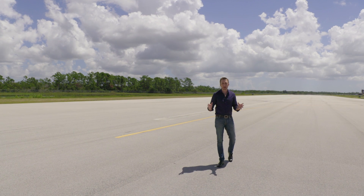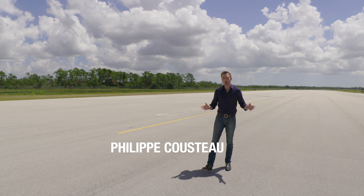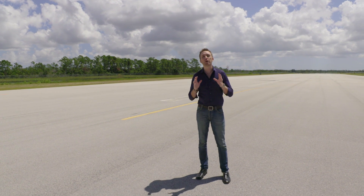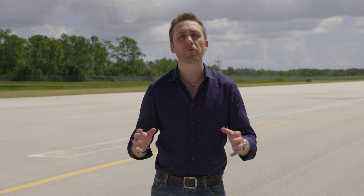An airport runway can signify lots of things — a visit home, perhaps, or a work commute, maybe even the trip of a lifetime. Regardless, traveling by air is a common mode of transportation utilized by millions of people every day.